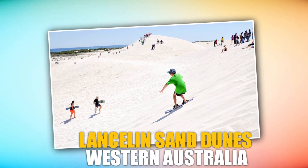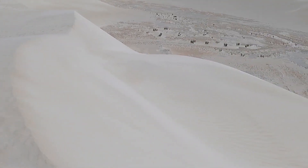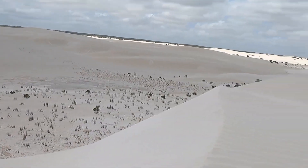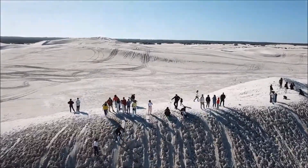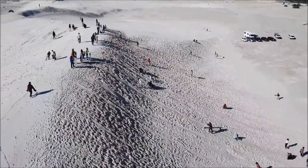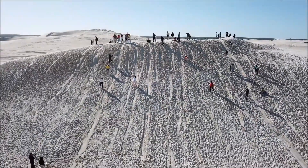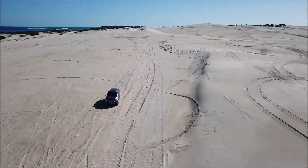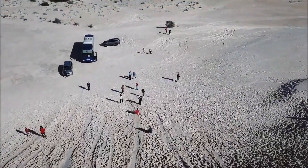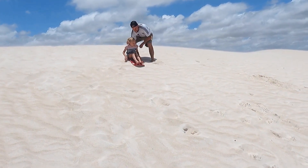Lancelin Sand Dunes, Western Australia. The Lancelin Sand Dunes in Western Australia offer off-roaders a diverse and accessible playground. Situated just a short drive from Perth, these dunes provide an ideal location for beginners and families to experience the thrill of off-roading. The soft white sand and relatively smaller size of the dunes make it a perfect place to practice driving skills and learn recreational activities such as sand boarding.